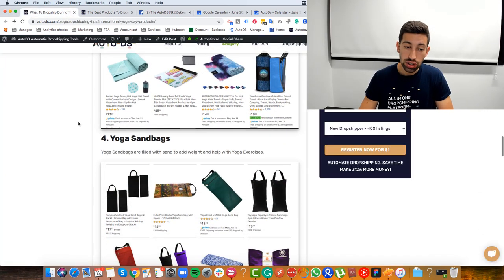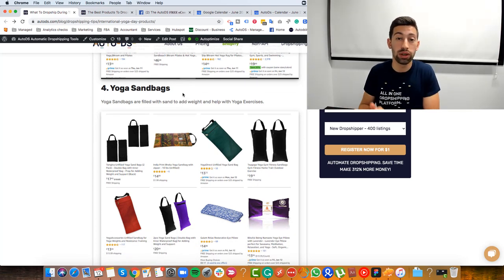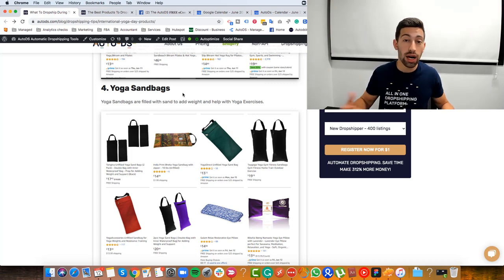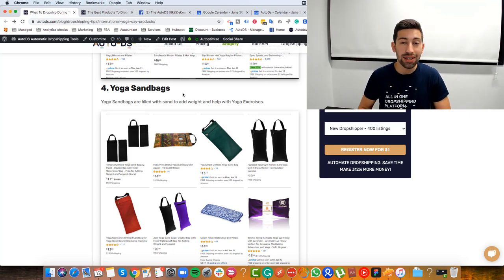Our last yoga niche is yoga sandbags. Yoga sandbags help people add more weight when doing yoga exercises and a lot of people are searching for them too. Now let's jump to the next holiday we have this month: Father's Day.